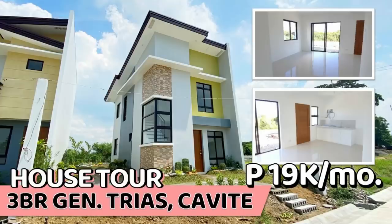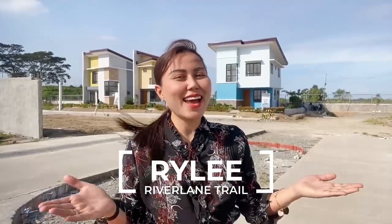It's really rainy here today. So, last time, tayo ay nag-house tour ng Layla House Model here in River Lane Trail. And for today, I will be doing a house tour sa pinaka-affordable po nilang house model, which is the Riley House Model.